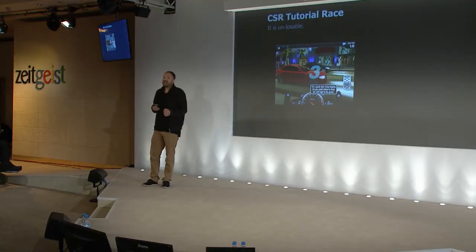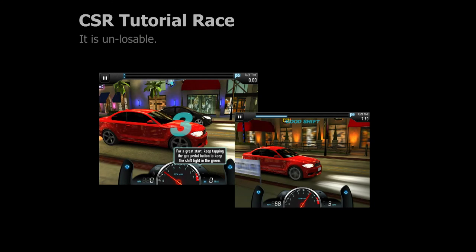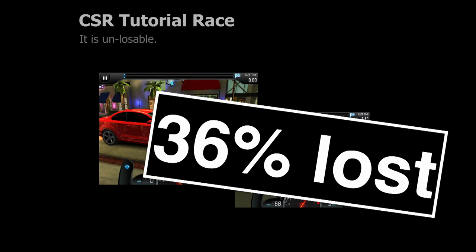That was really important to us, and we started doing that with user testing. For our next game, CSR Racing, we user tested the game. It's a very simple drag racing game — all you have to do is shift at more or less the appropriate times. For the first race, we make it really easy: we give you a BMW and set you up against a very slow hatchback. It is essentially unlosable. When we put the game out into the wild and got real data at large scale, we found that the unlosable first race was lost by 36% of the people.